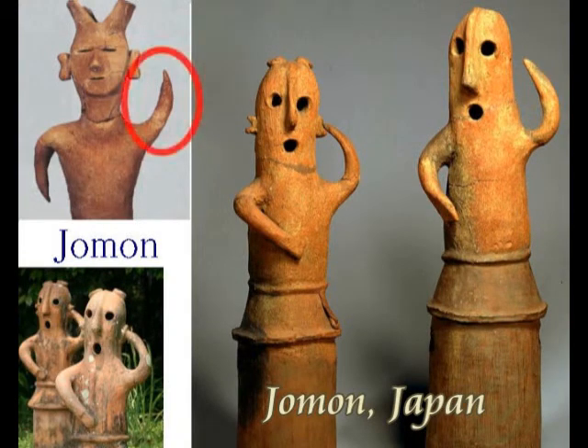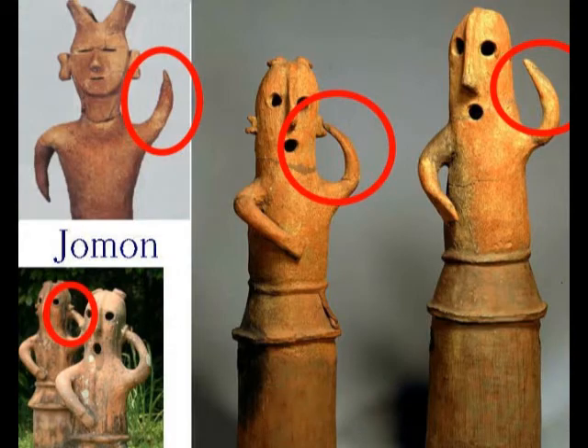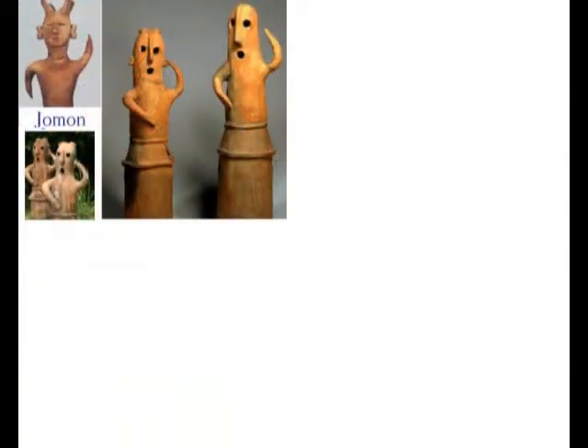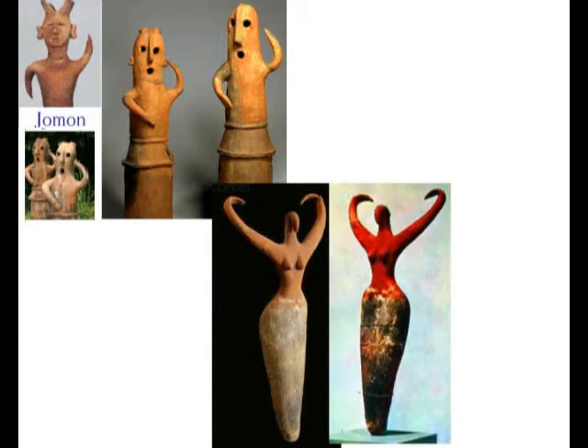The cavalry wore iron armor, carried swords and other weapons, and used advanced military methods like those of North East Asia. Many of them are represented in Haniwa figurines for funerary purposes.